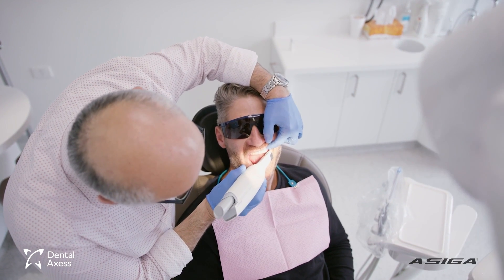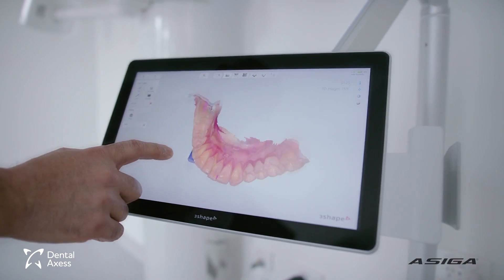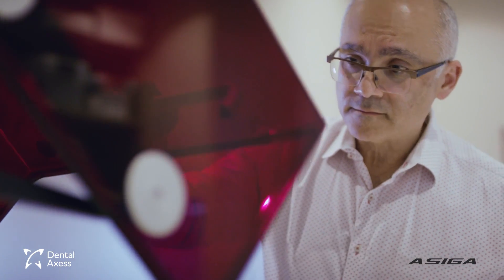It is so much quicker to do it in-house. I can actually prepare it on the day that the patient comes in.